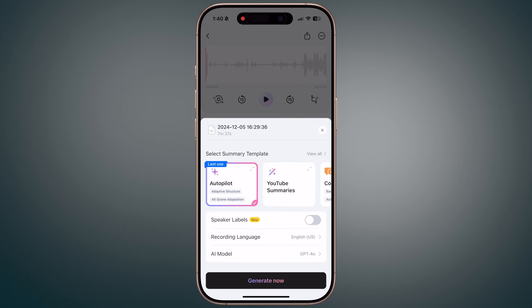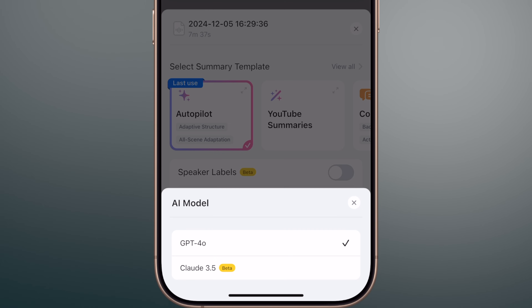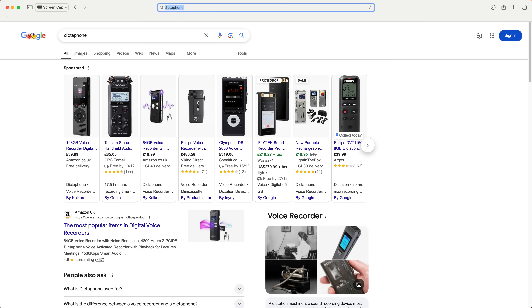The really interesting part comes when you tap the generate button. This uploads the audio file to one of two AI models available — ChatGPT-4 or Claude 3.5. You can choose which one you want to use, and the AI will create a transcript, summary, and mind map of the audio recording for you. This is the major selling point of Plaud — if this was just a voice recorder, you'd struggle to differentiate it from products that have existed for decades.